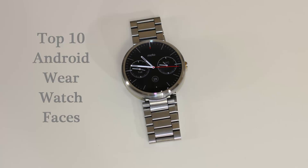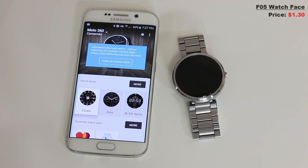I will be using the Android Wear app on my Android smartphone to go over each watch face, and you will see a real-time preview of each selection on the Moto 360 sitting right next to my Samsung Galaxy S6 Edge.